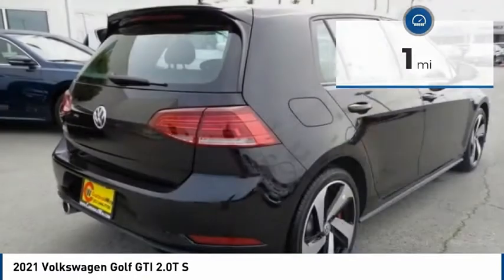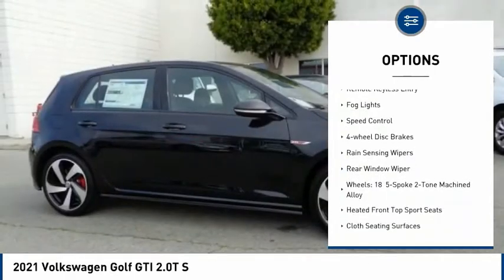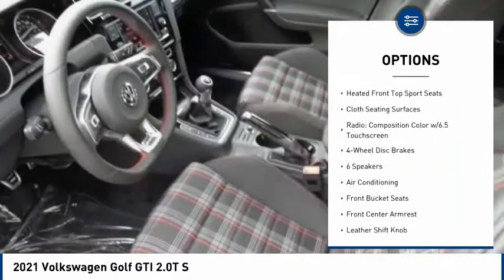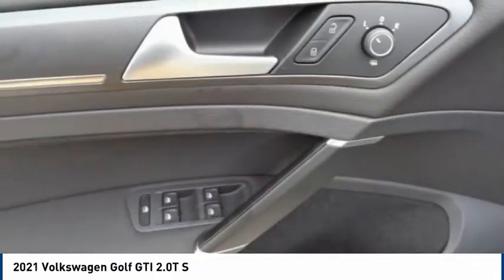Here are some of this vehicle's great options: electronic stability control, alloy wheels, brake assist, traction control, remote keyless entry, fog lights, speed control, four-wheel disc brakes, rain-sensing wipers, and rear window wiper.